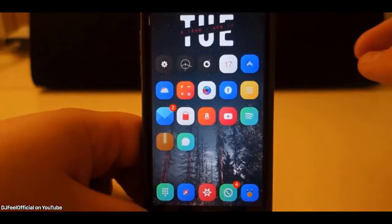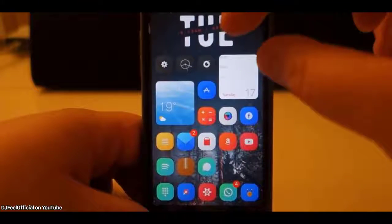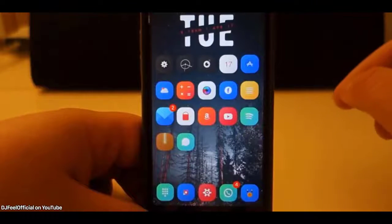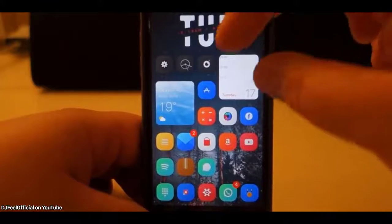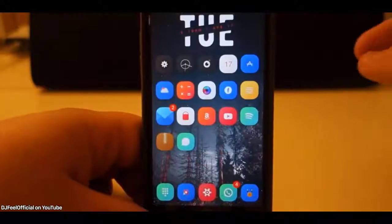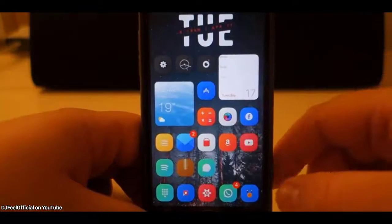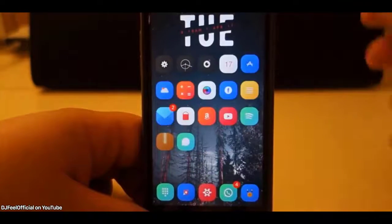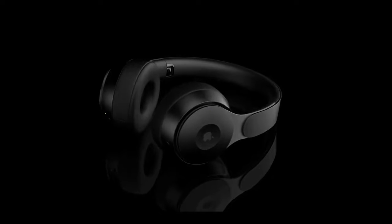9to5Mac reports on a feature called 'Home Screen Appearance' that would theoretically allow users to add widgets, move them around, and interact with them — similar to the jailbreak tweak iOS Blocks. You'd be able to pinch and zoom certain widgets. Apple will apparently be doing something with widgets on the home screen in iOS 14, though major changes remain uncertain.